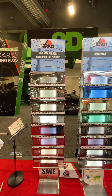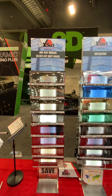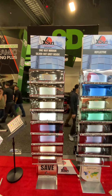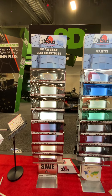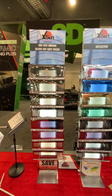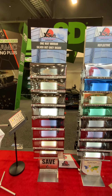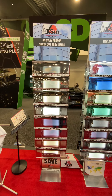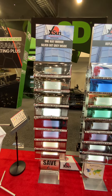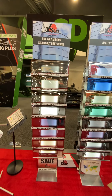The dual reflective film has a more reflective outside and less reflective inside, making it possible for you to see out at night while during the day people cannot see in. We also have a unique film which is silver outside and gray inside. The outside is metallic silver and the inside is a dyed gray color, available in 7% and 50%.